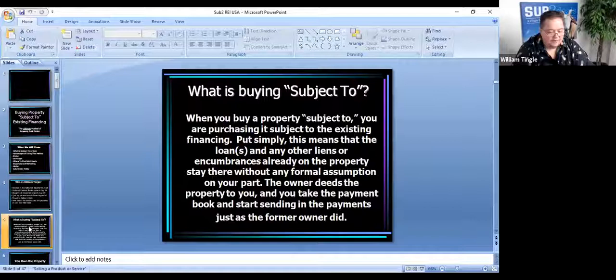So let's really get into why you're here today. What is buying subject to? When you buy a property subject to, you're purchasing it subject to the existing financing. Put most simply, this means that the loan or any other liens or encumbrances already on the property stay there without any formal assumption on your part. You're going to take the payment book and start sending in the payments just like the owner did previously, and the owner is going to deed the property to you.